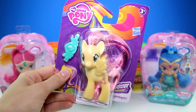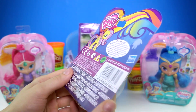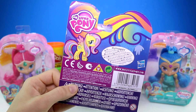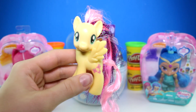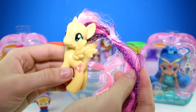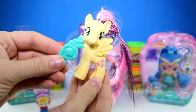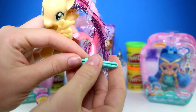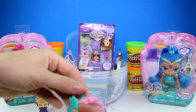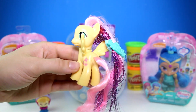Next we have a My Little Pony character, and this one is Fluttershy. Here she is on the back. Here's Fluttershy out of the package — her hair looks super pretty, she has some sparkly ones as well, and it also comes with this clip so you can clip it in her hair. Very cool!